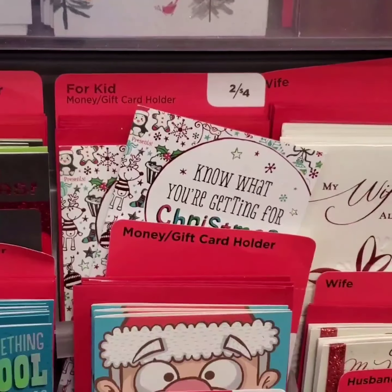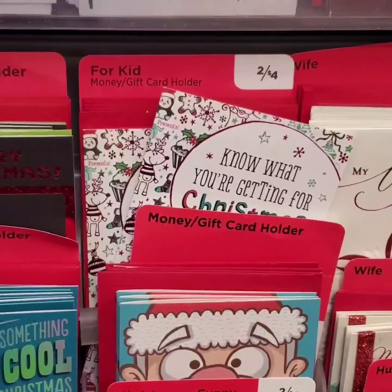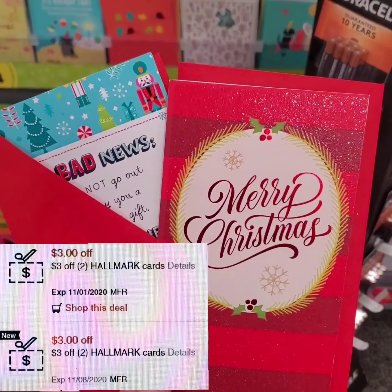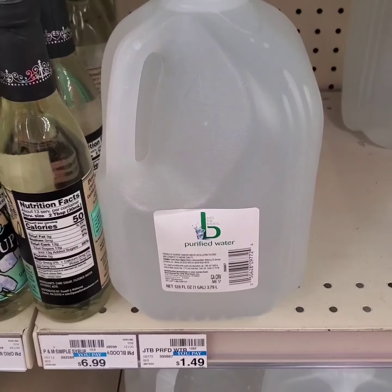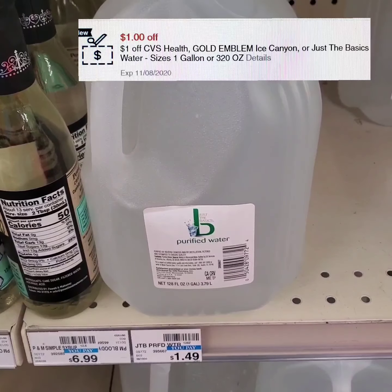Hallmark cards and gift card holders are $2 each. When you purchase three, you get three extra bucks. I'm getting four cards and I'll be using two digital coupons of $3 off two Hallmark cards. One gallon Just The Basics water is $1.49 plus CRV, and I'll be using a $1 store digital coupon.